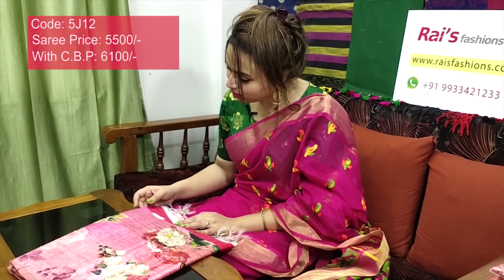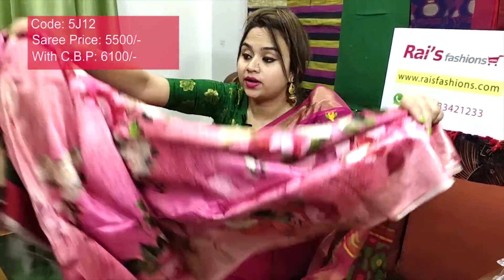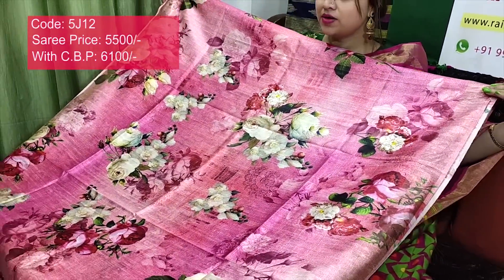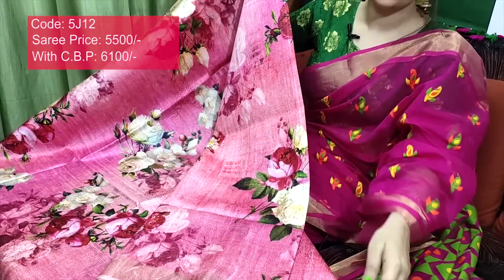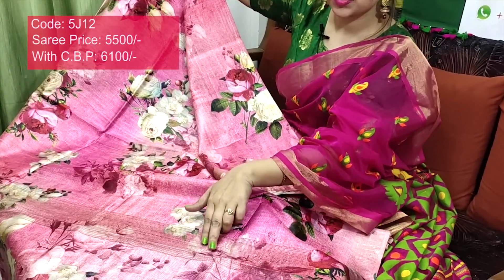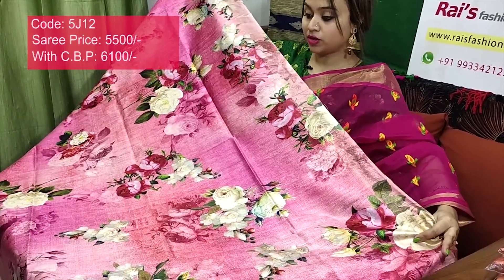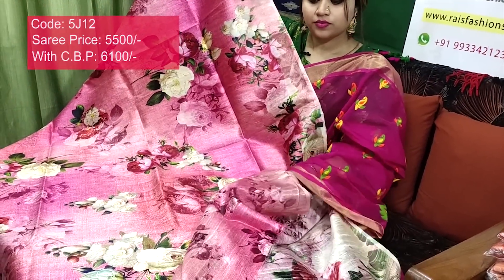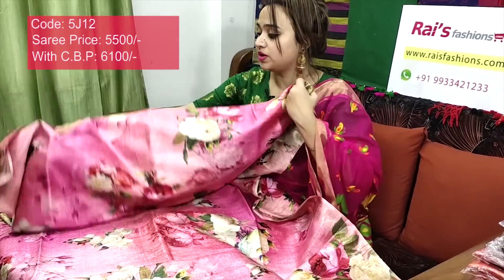Saree code 5J12, price ₹5500. Pure handloom pure dupian silk with beautiful digital printed floral print — very smart, trendy, elegant. Full body part: beautiful digital print. Border portion: golden zari border with beautiful printed design, full body fully digital print. Pure dupian silk, pure handloom, with gicha threaded stripes and beautiful digital print. Pallu — very nice. Soft, lightweight, comfortable. Running blouse piece — contrast printed blouse piece. Pure dupian silk. I will suggest a silk material with heavy weaving work contrast blouse piece. This saree price will be ₹6100 for your beautiful, smart, exclusive, outstanding looks.